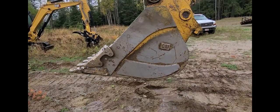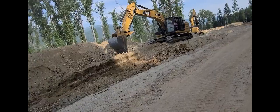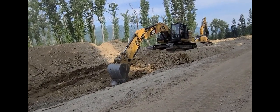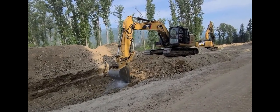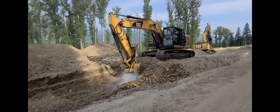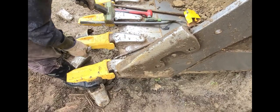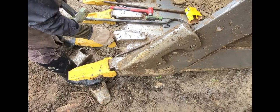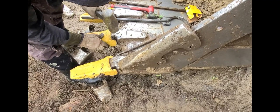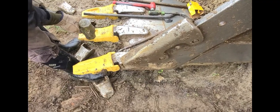Some of the other things we've done this year: new teeth on the buckets, new cutting edges on the excavator buckets. We've got that six-foot grating bucket and a rock bucket that we put new teeth on. You can get a lot of wear out of those teeth — you can run them right down to the nub — but we found that they cut a lot better and work a lot better when they're sharp.